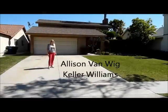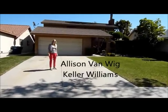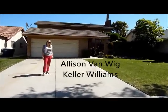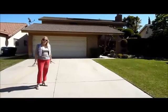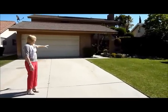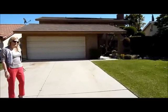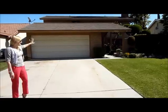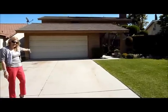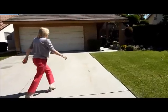Hi, I'm Allison Van Witt with Keller Williams, and today I'm here at 17822 Noran in Cerritos. This is a beautiful house — you can hear the birds. This house is a two-story home, four bedrooms, over 2,000 square feet of living space. We've got a steel roof on the house — steel roofs last forever. Come on in and let's take a look at the inside.